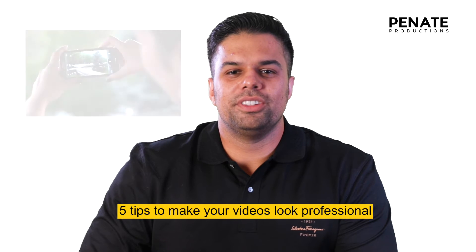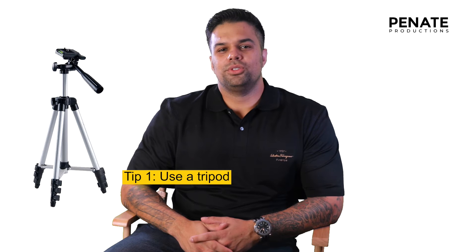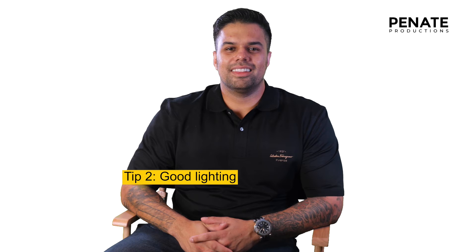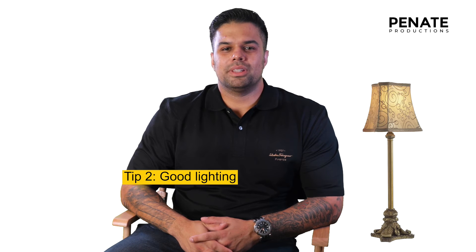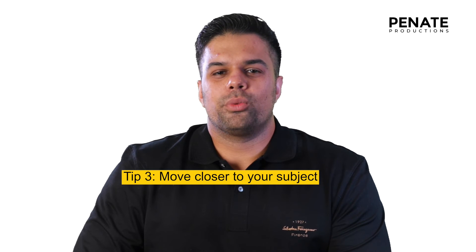Here are five tips to make your cell phone videos look professional. One: use a tripod — say goodbye to shaky shots. Two: good lighting — get close to a light source. Three: move closer to your subject, because being far away from the subject is distracting.